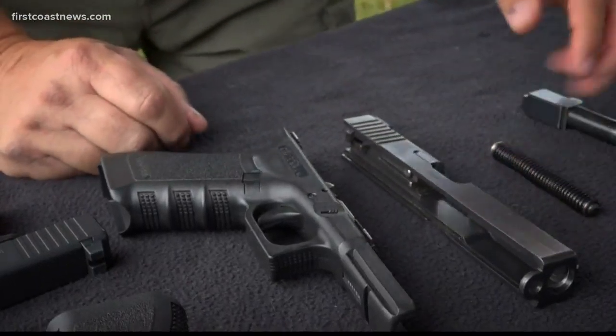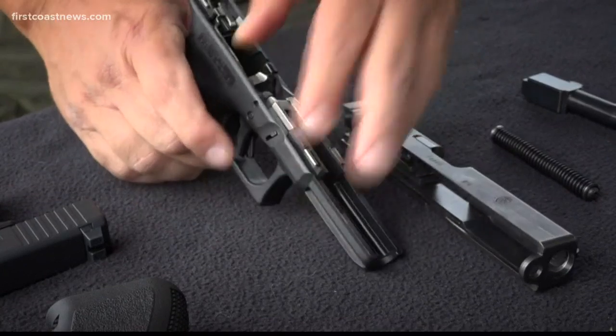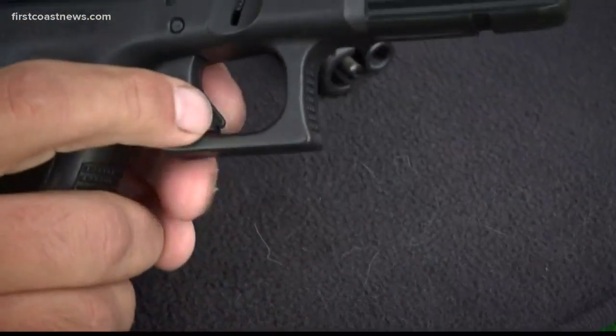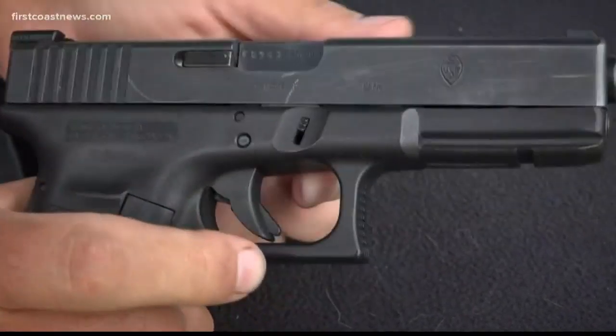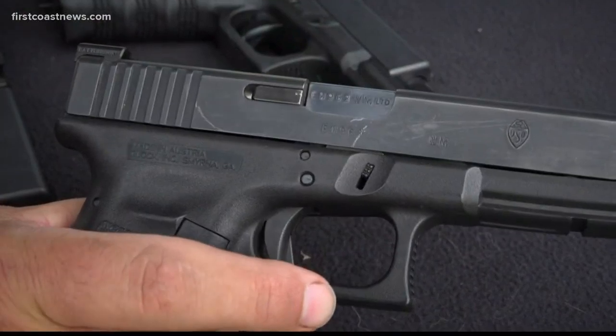Nolan explains that Glocks have three built-in safety mechanisms. The main one is on the trigger, which sets the rest into motion. He demonstrates: 'It doesn't matter what I do — I cannot make this go off. I can pull as hard as I want until I almost break it, it's not going off. The moment I depress this, it will go off.'